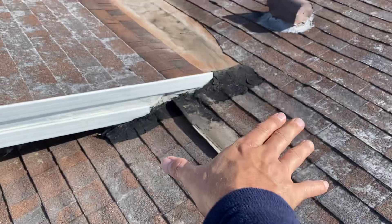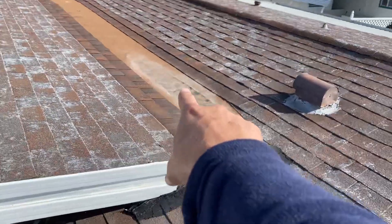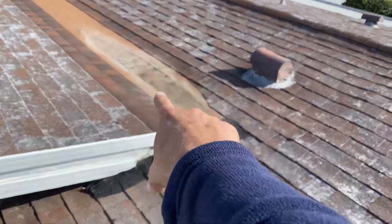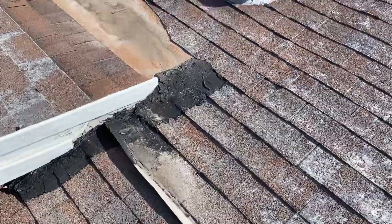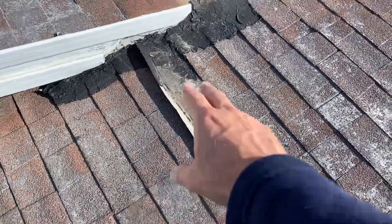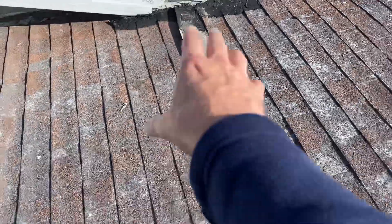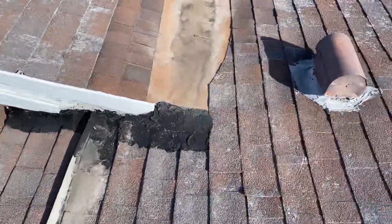We have a problem area right here where this roof transitions into another roof plane. You can see that water ends up ponding in this valley. A lot of times it's probably going to end up getting stuck because we have this little piece of metal that's there to divert water, but it looks like it's just causing water to sit in that area. We'll end up getting rid of that, but this area needs to be redone no matter what.